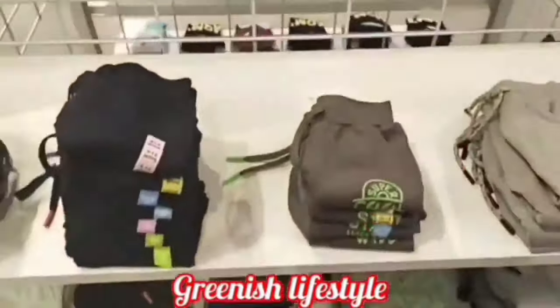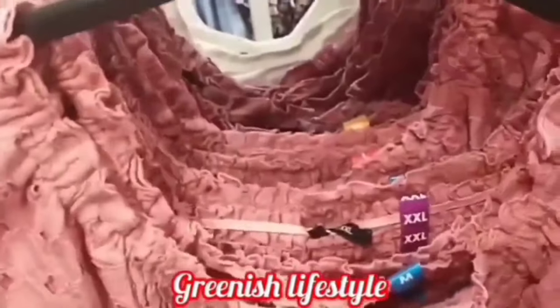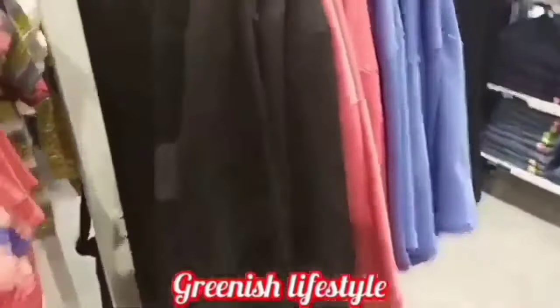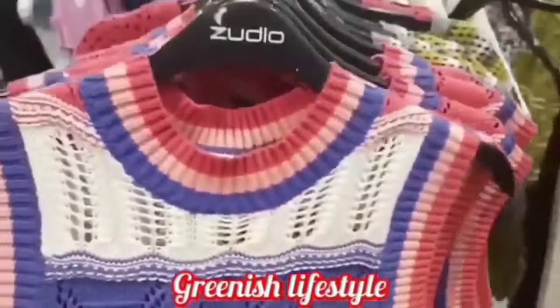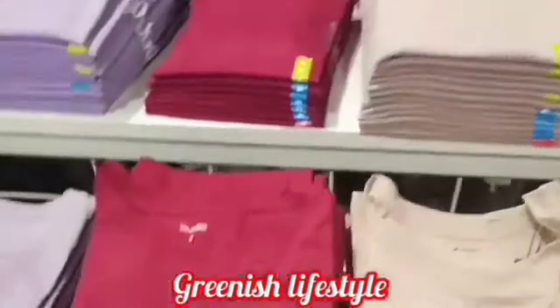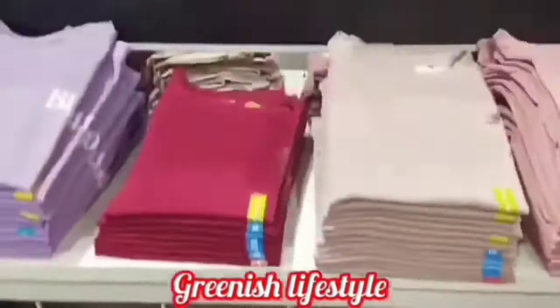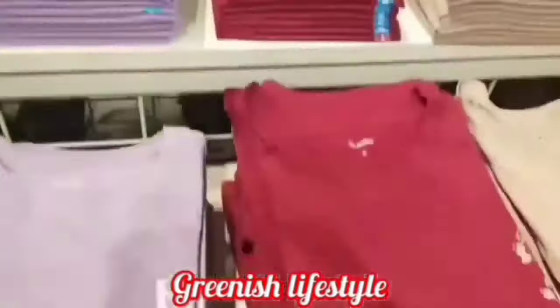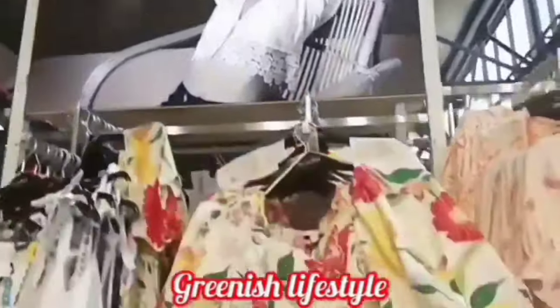Zudio is a women's wear collection with no size problem — available in all sizes from small to large. Women's t-shirts are just 199–299 rupees. If you look at our channel, there are many videos. At Reliance Mart you will see new buy-one-get-one offers. I will see you in the upcoming videos.